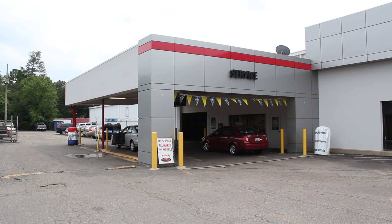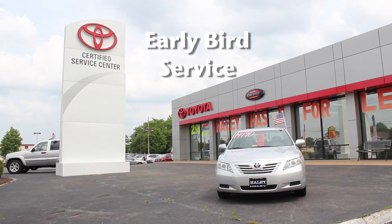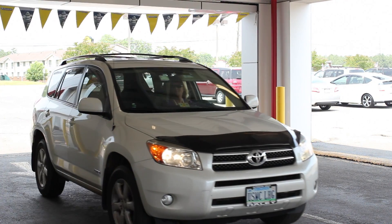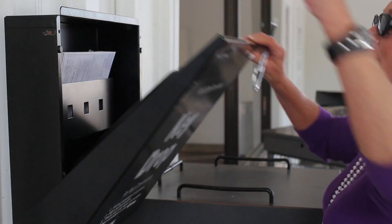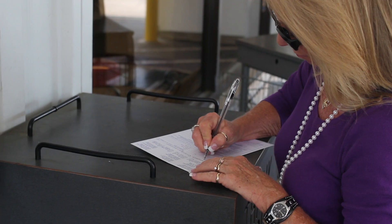If at any point your automobile needs service and our service department is closed, Haley Certified Center offers the early bird service. Simply drive into our service station and grab an envelope from the box marked key drop. Fill out the information on the front and back of the form and make sure to sign at the bottom.